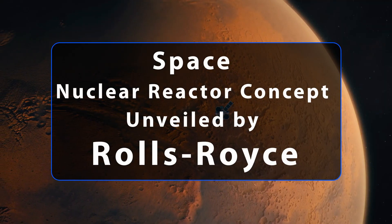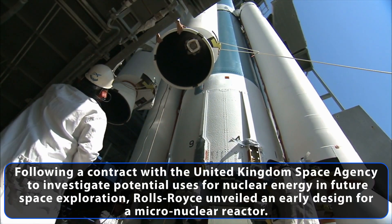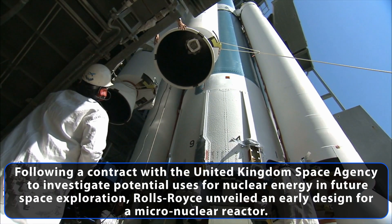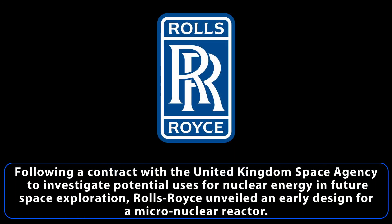Rolls-Royce has unveiled a space nuclear reactor concept, following a contract with the United Kingdom Space Agency to investigate potential uses for nuclear energy in future space exploration. Rolls-Royce unveiled an early design for a micronuclear reactor.